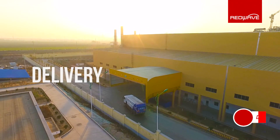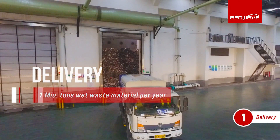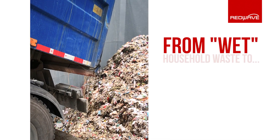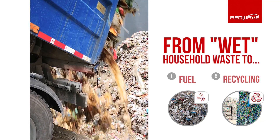Every day, around 2,700 tons of household waste are delivered and processed in this mechanical, biological waste processing plant. The primary purpose of this plant is to generate secondary fuels for operating the customer's power plant.